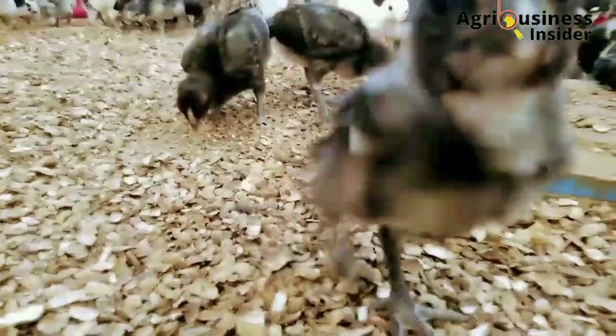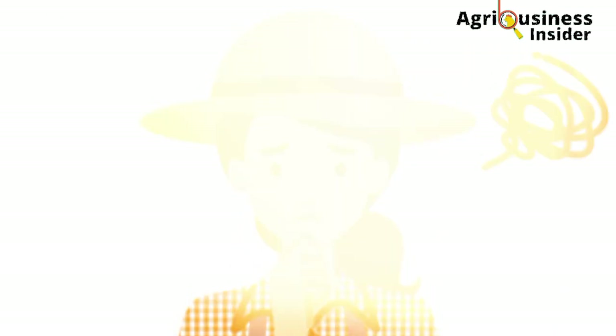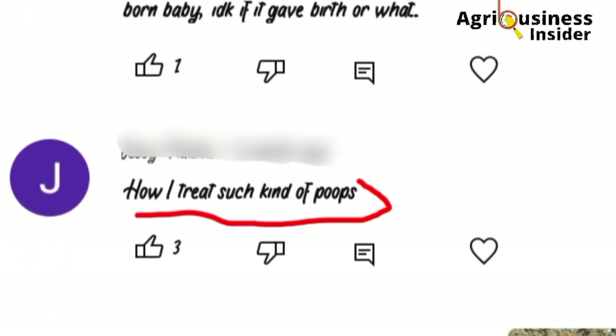A change in the normal color and texture of chicken poop should be of concern to the farmer. I have also seen in the comment section of our videos farmers asking how to handle the greenish or whitish poop or diarrhea in their chickens.